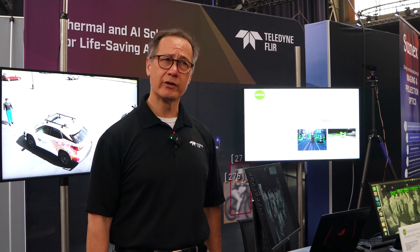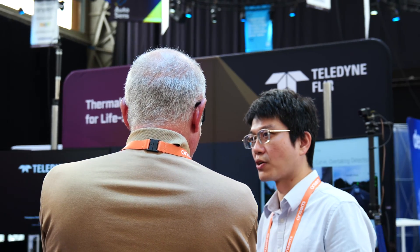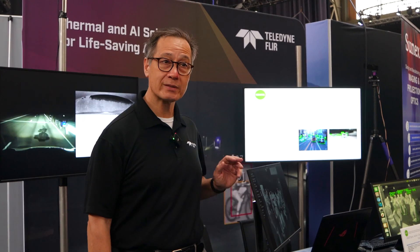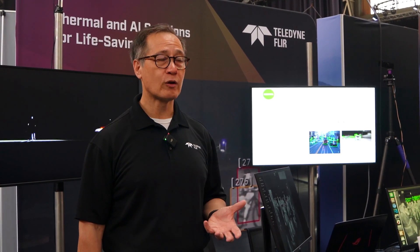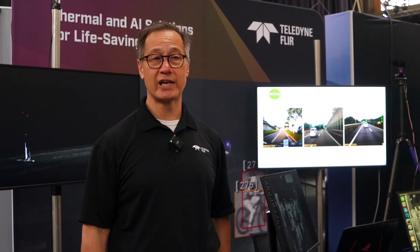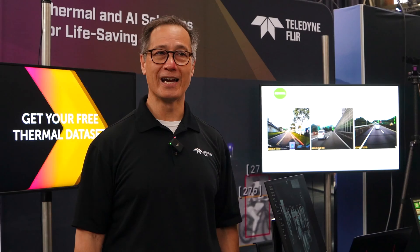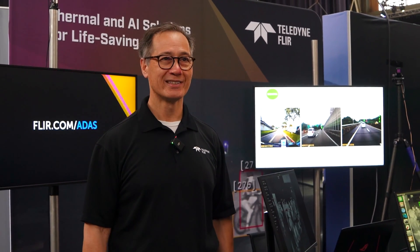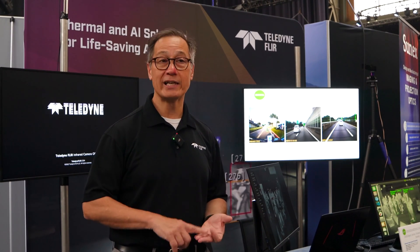A couple of things we're showing here at Brussels this year. One is what you can pull out of thermal camera data with neural networks — we've got some demonstrations that really show that with the power of neural networks, thermal cameras are some of the most powerful tools you can have in automotive. We're also showing a sneak preview of our new camera to some of our key customers, which is a product leader in the marketplace for size, weight, and cost.